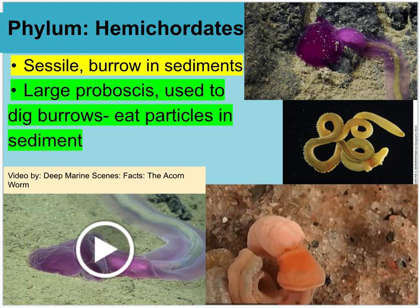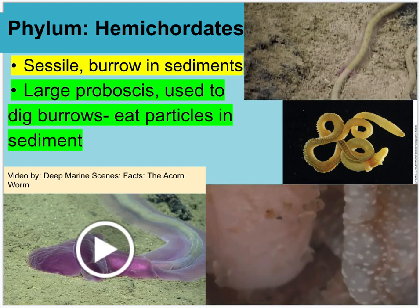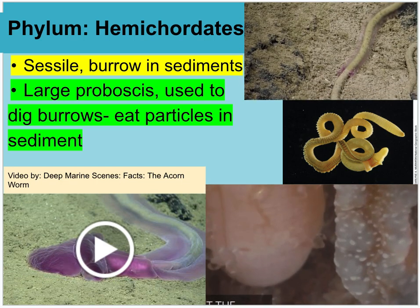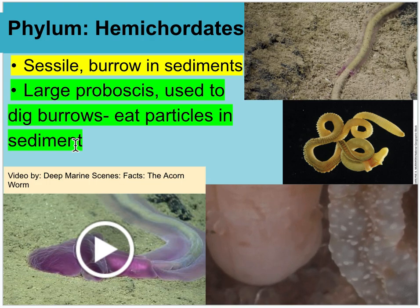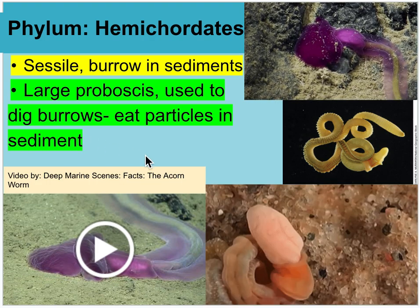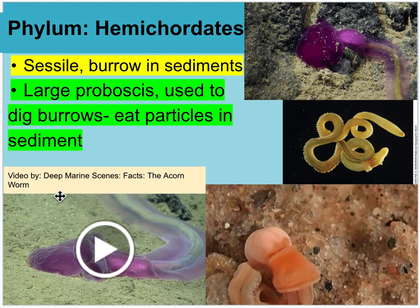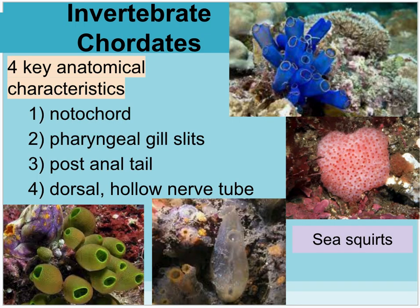In phylum Hemichordata, these organisms are sessile. They burrow into sediment using a large proboscis to dig burrows and eat the sediment. There's a Deep Marine Scenes video on the acorn worm.